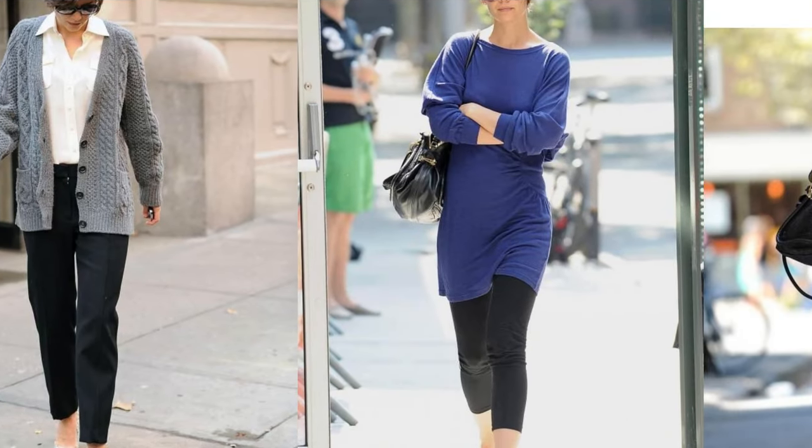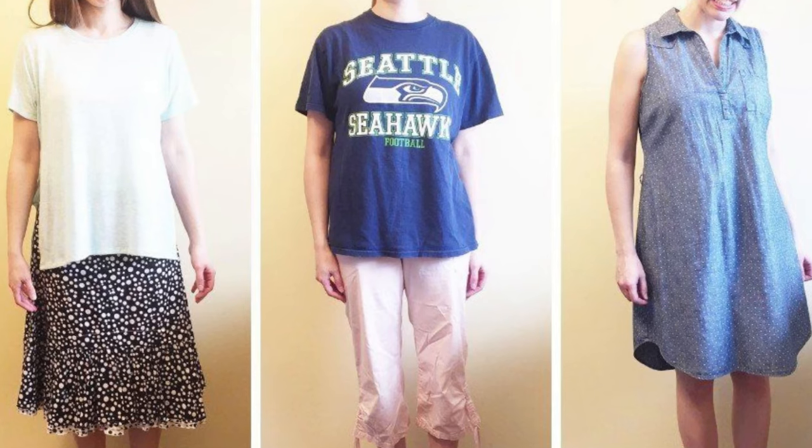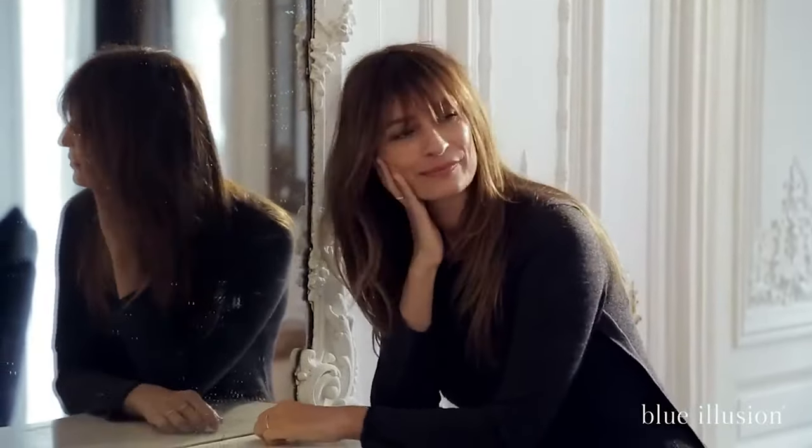Women don't realize that looking frumpy also makes you 10 years older. In this video, I'm going to show you the 10 styling mistakes that make you look frumpy and older at the same time. Don't forget that this is just a suggestion, so if you love your old sweater or your oversized t-shirt, go for it. But I'm also going to show you the Parisian styling rule to look chic, elegant and modern.